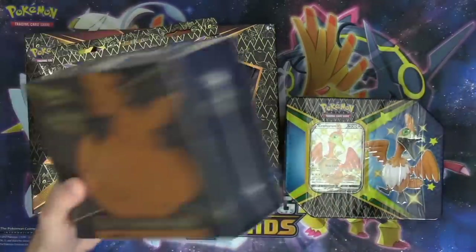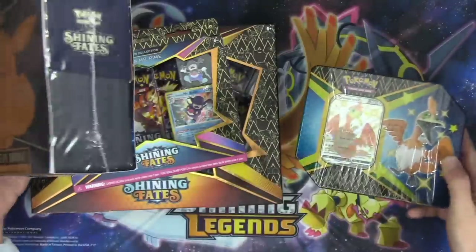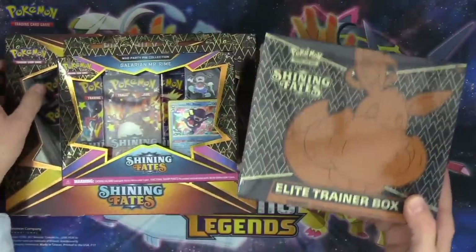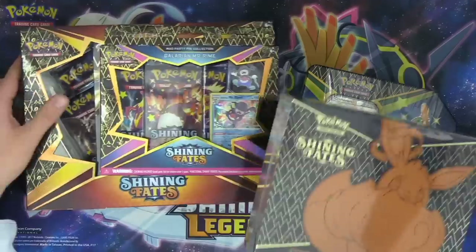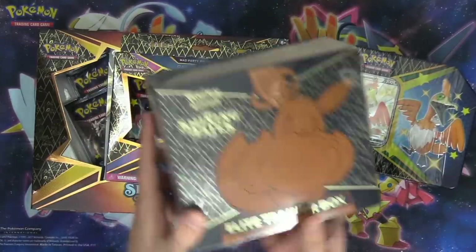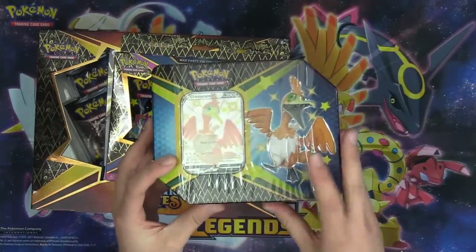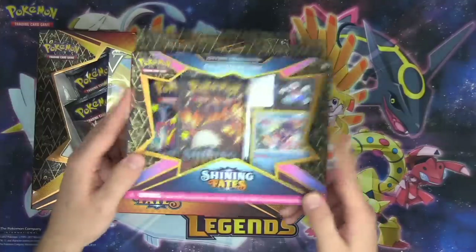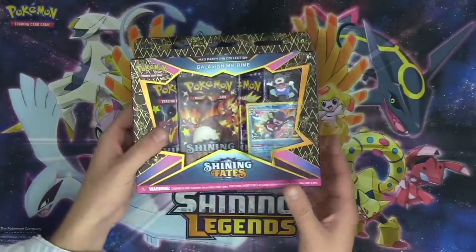This set is very hype. Just look at these beautiful cards — we've got Cramorant V shiny right there in the tin. These are going to be very collectible cards, and I expect they'll be extremely sought after. It kind of reminds me of the Shining Legends set from a couple years ago. We've got the Shining Fates Elite Trainer Box with 10 packs, the Cramorant V tin with six packs and a Cramorant V, the Galarian Mr. Rime pin collection, and the Pikachu V Shining Fates box. Let's get started.